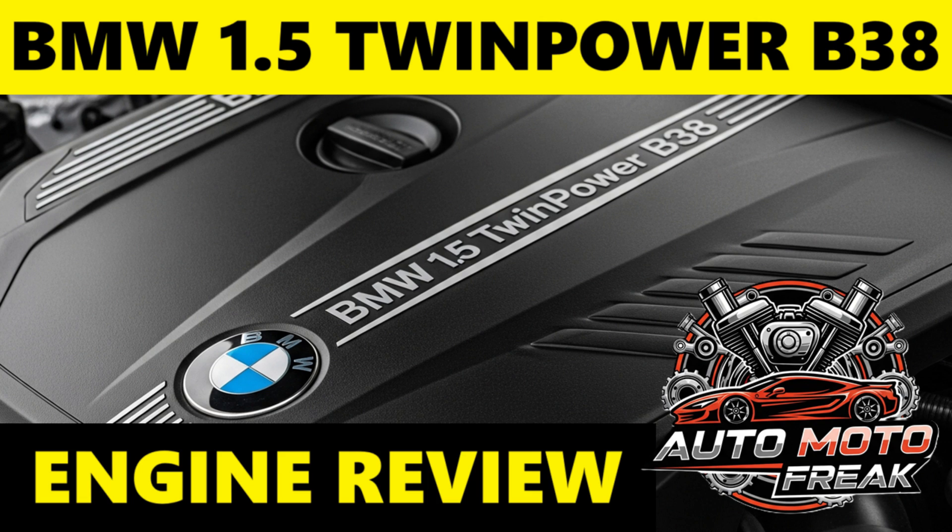Punchy performance: the single-scroll turbocharger provides good low-end and mid-range torque, making the engine feel responsive and more powerful than its displacement suggests. It's well-suited for city driving and provides adequate acceleration for highway use in the lighter vehicles it powers. Excellent fuel efficiency is a major strong point — the B38 consistently delivers impressive real-world fuel economy figures, especially when driven efficiently.